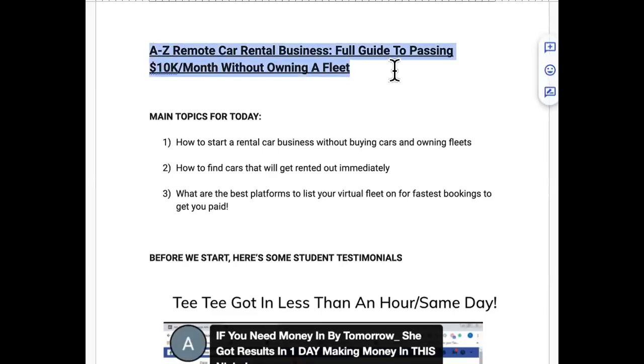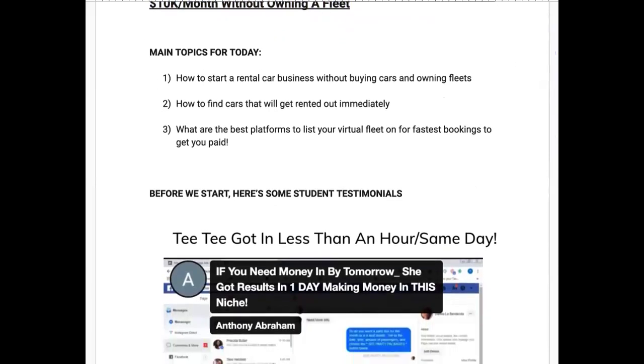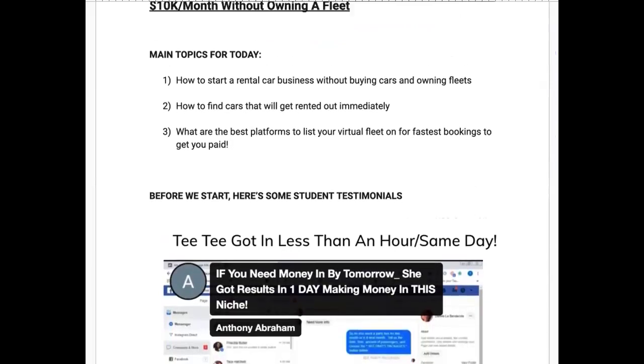This remote car rental business A-to-Z full guide will show you how to pass ten thousand dollars per month without owning your own fleet. By the time you're done checking this out, you're going to have everything you need to be fully established with this business model.